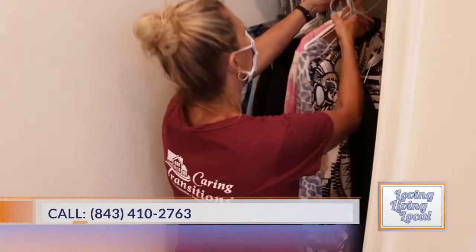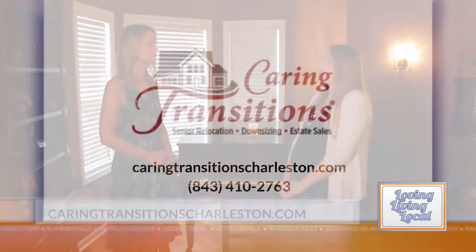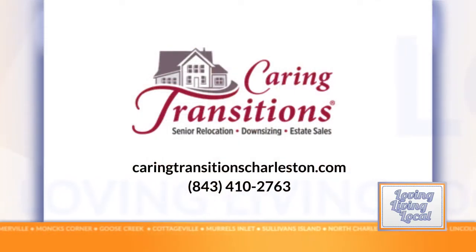Can you tell me a little bit more about how to get in contact with you guys? You can call our main office or look us up online at caringtransitions.com. We always do a free consultation and we'll come out and help you plan for the next steps.